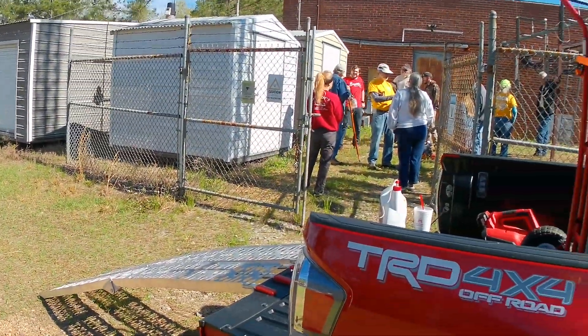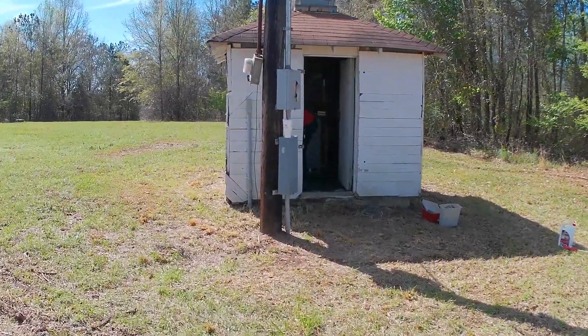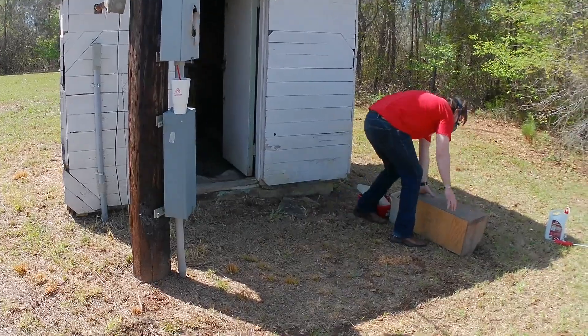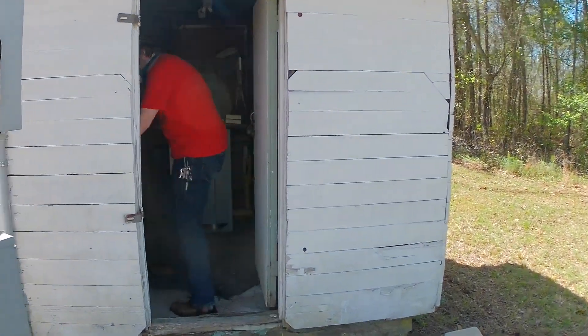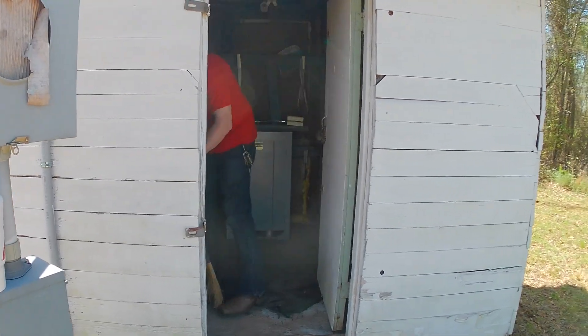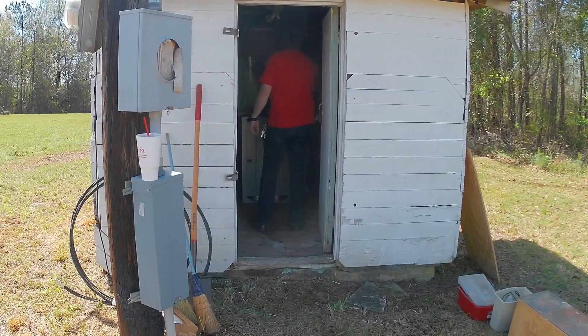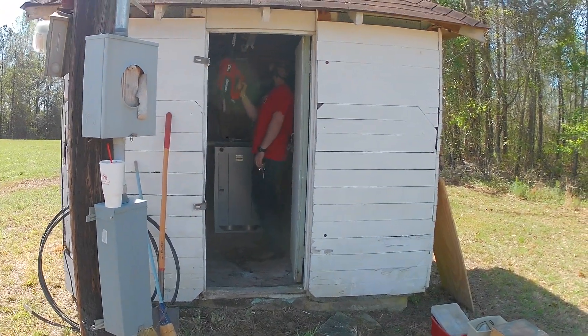Our repeater engineer is going to blow out the facility. He looks ready for the job too — oh my gosh — and he is off to the races.